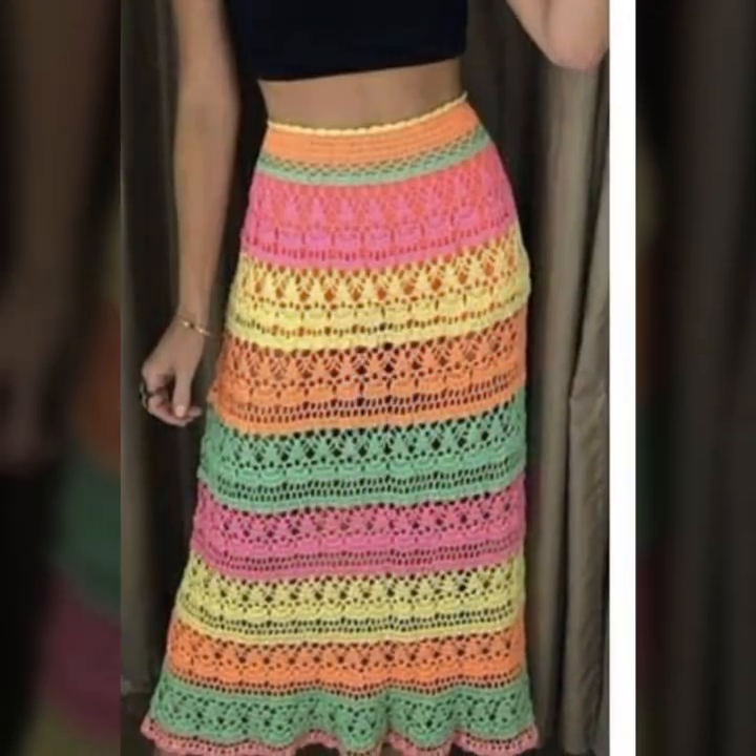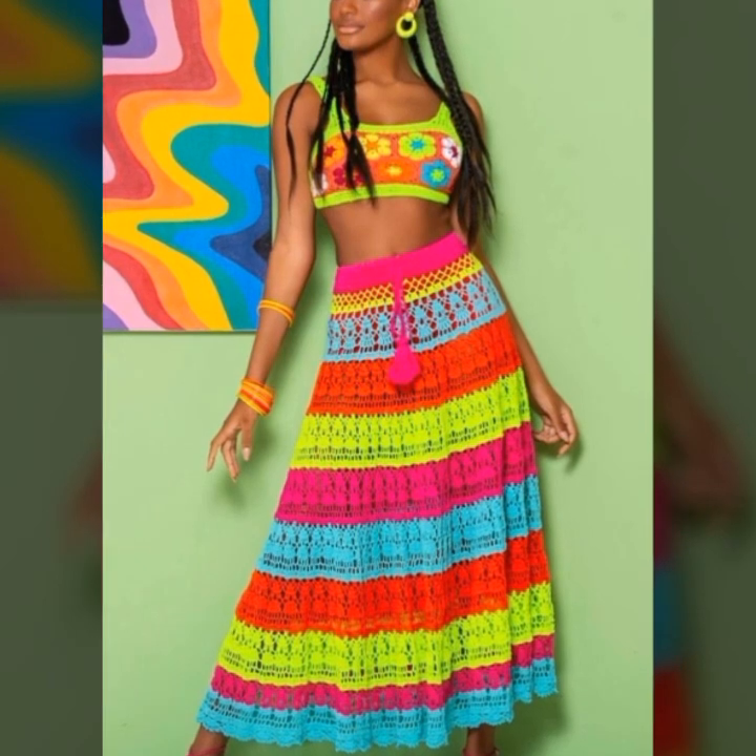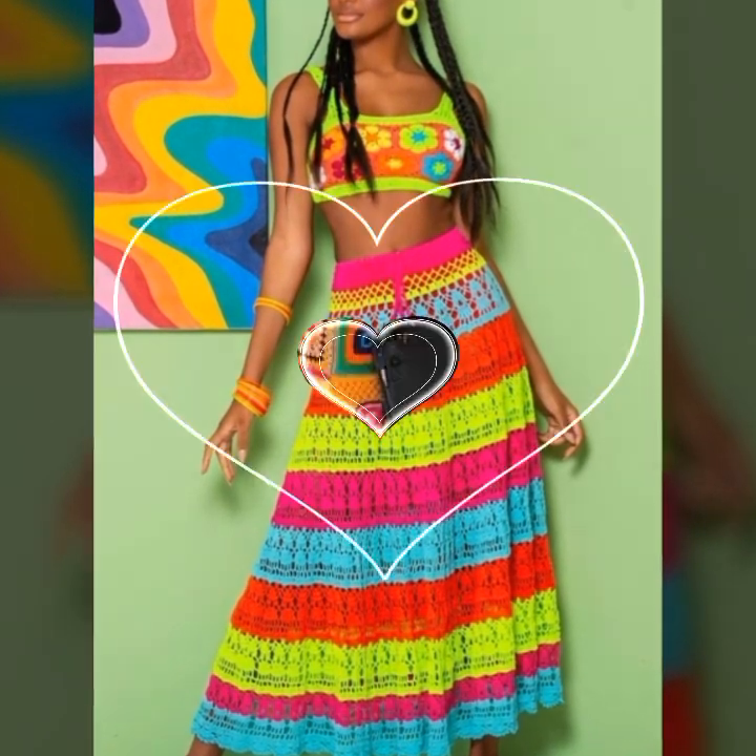Whether you're a crochet artist looking for inspiration or someone who simply appreciates the beauty of crochet art dresses, there is no denying the beauty and artistry of these stunning creations.